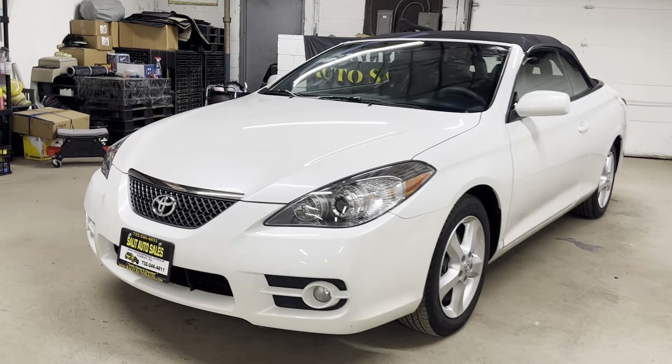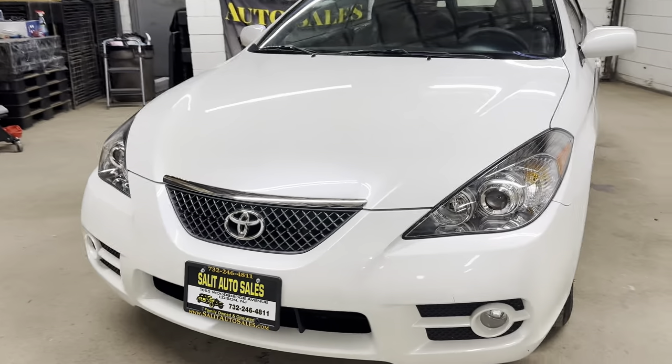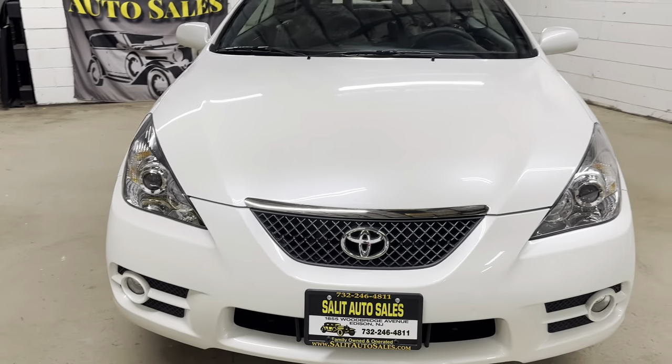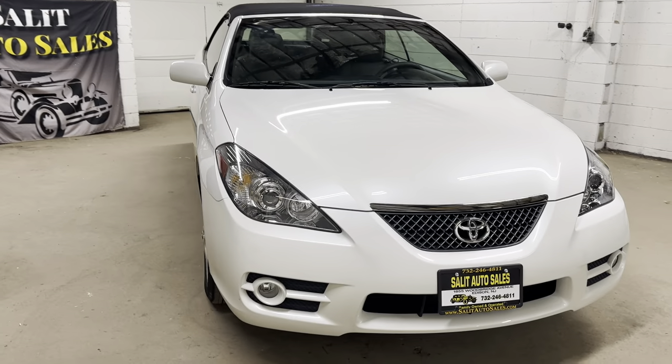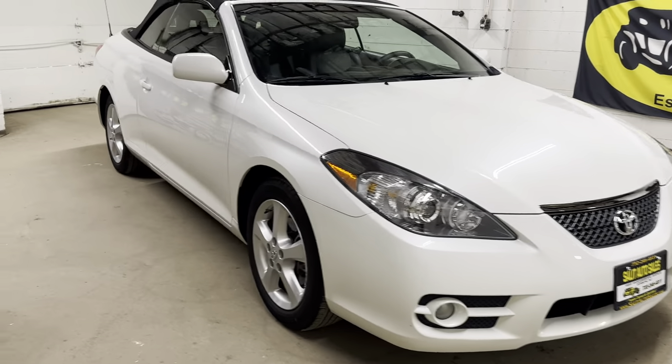Welcome to Salad Auto Sales. Thank you for stopping by. We are taking a look today at a 2008 Toyota Solara — 19,000 miles on it, SLE convertible, and only 19,000 miles on it.